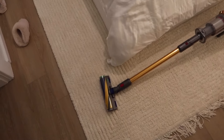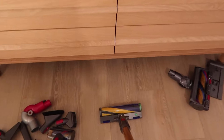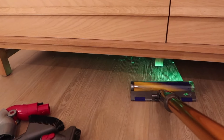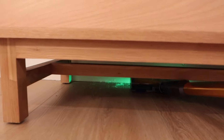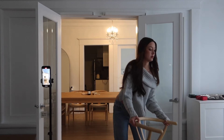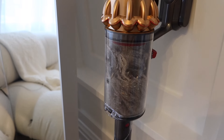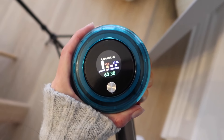Oh my god, this is actually so sick — it's so good! You can see all of the dust with this light and it's disgusting. I finished the whole apartment and look at all of this dirt and dust. That's disgusting — it shows you how much was dust and dust mites. Really crazy.